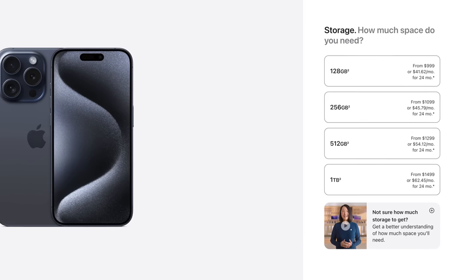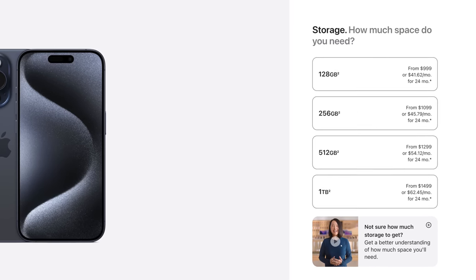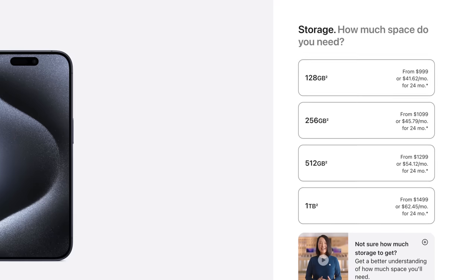Let's now talk about the different storage options that Apple offers. They offer 128 gigabytes all the way up to one terabyte. The brand new iPhone 15 Pro Max only starts at 256 gigabytes. Let's get started with the 128 gigabyte option and see what kind of user should pick this.